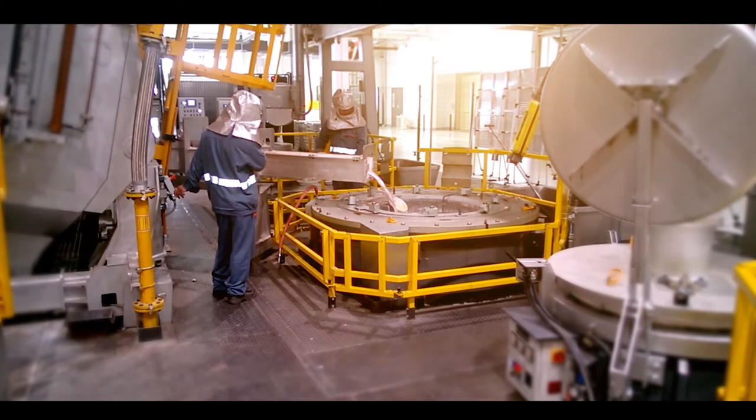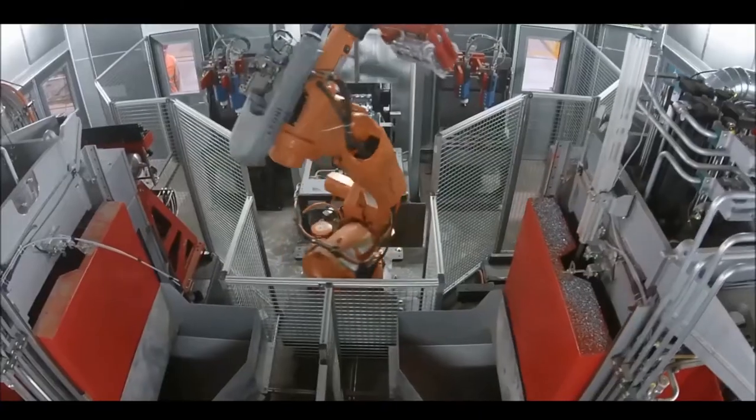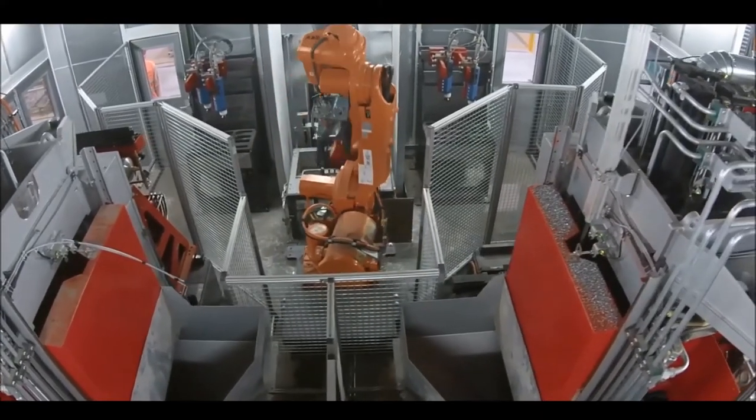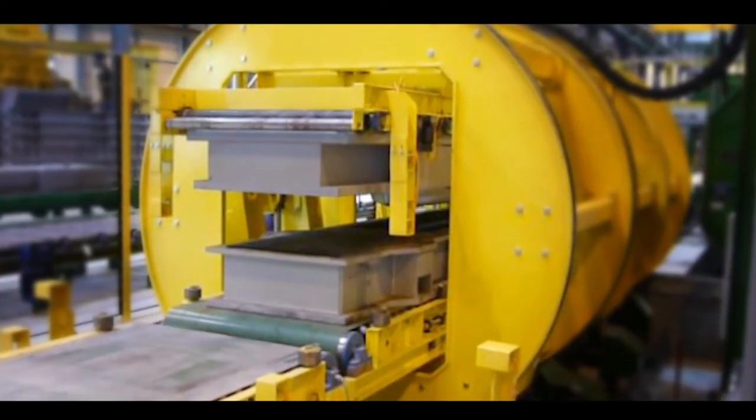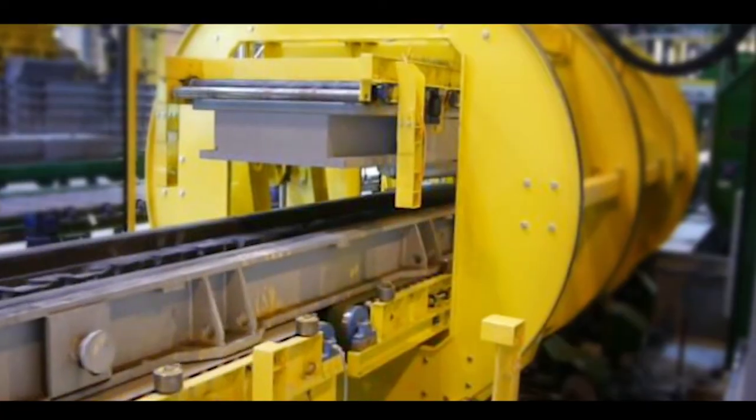We do this worldwide. Other projects we do are modernisation, automation, and robotising parts of the foundry processes. If dedicated machines are required, we can develop, engineer, and have them manufactured for the client.